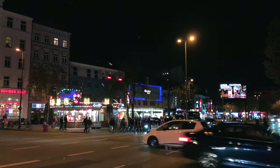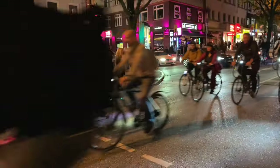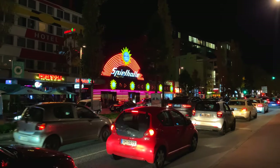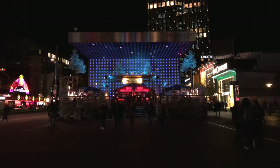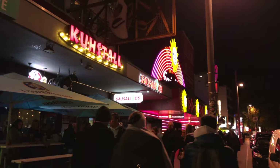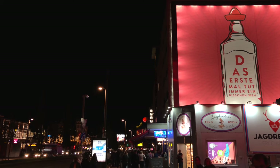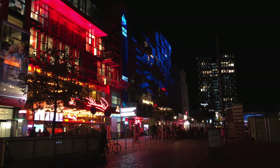Hamburg's nightlife is centred around one of the most famous streets in the world, the Reeperbahn. The street originally became well known as the city's red light district. Nowadays there is a lot less prostitution and the area is full of live music, discos, clubs and smaller dance bars. The street is still the location for strip and pole dance clubs as well as brothels, but these are no longer in the foreground.